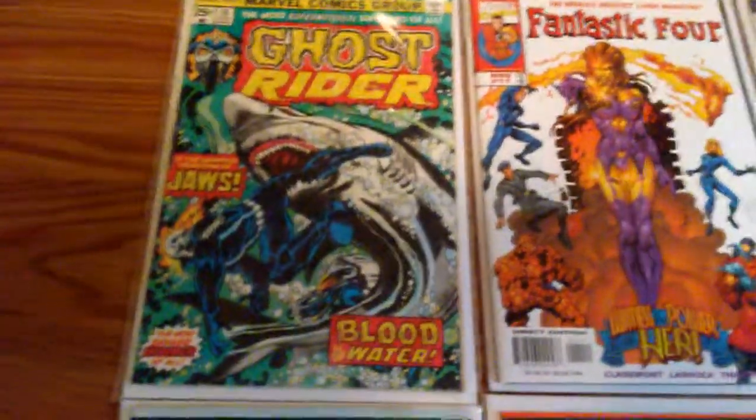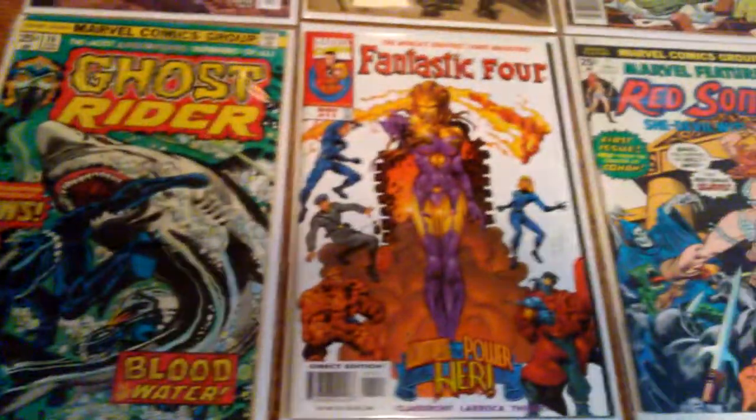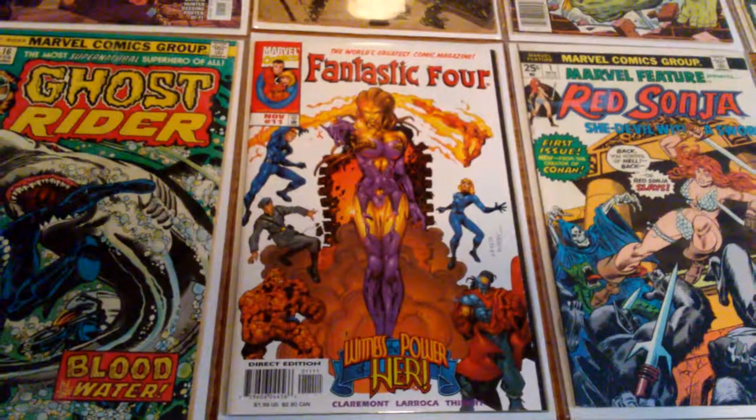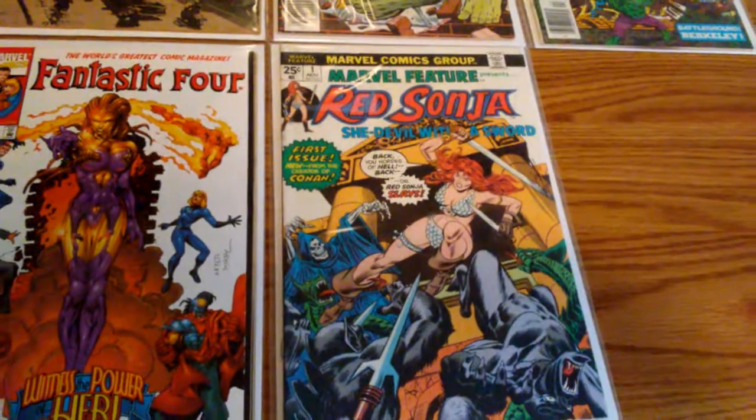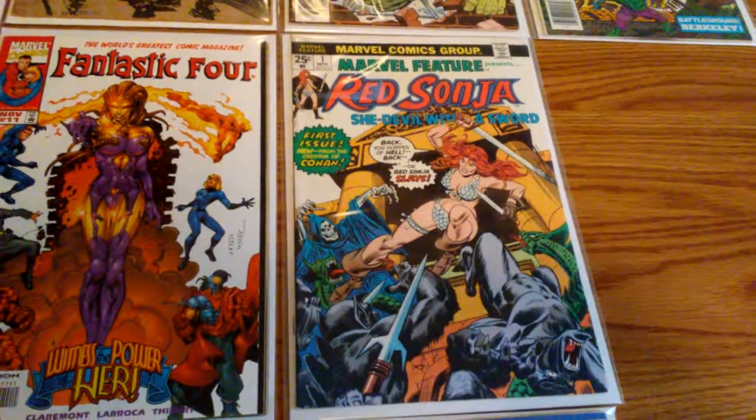Ghost Rider #16. Fantastic Four #11, first appearance of Her. Marvel Feature Presents Red Sonja, number 1.